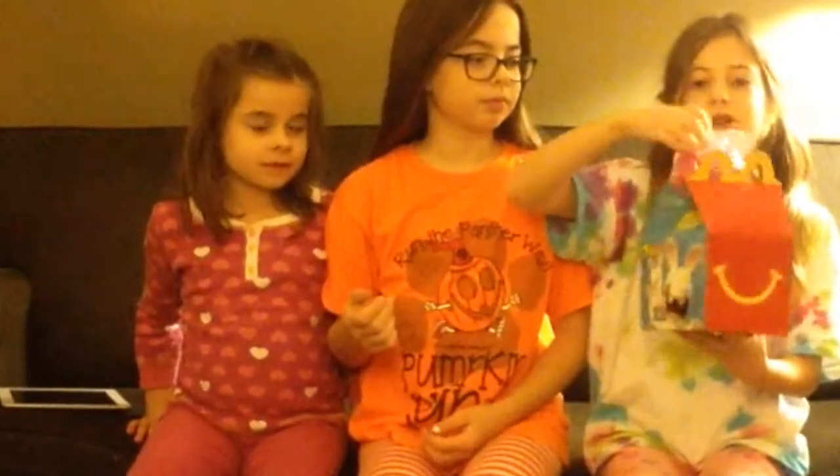Hey guys, it's Arpa, Emma, and Audrey, and today we're going to be looking at some Shopkins and some Shopkins blind bags from McDonald's. So how this works is we have three Shopkins Happy Meal toys inside, and we're going to start with Emma, going in birth order, and then we're going to pick one and open it.